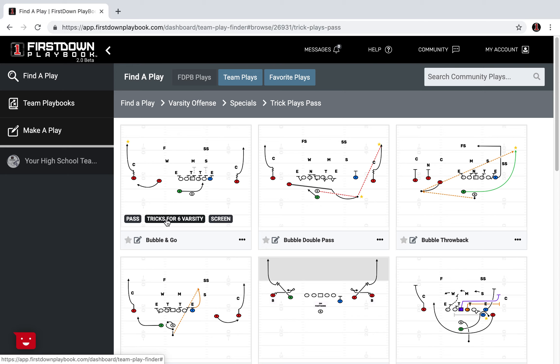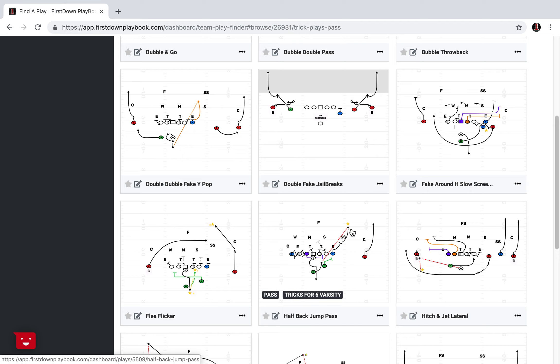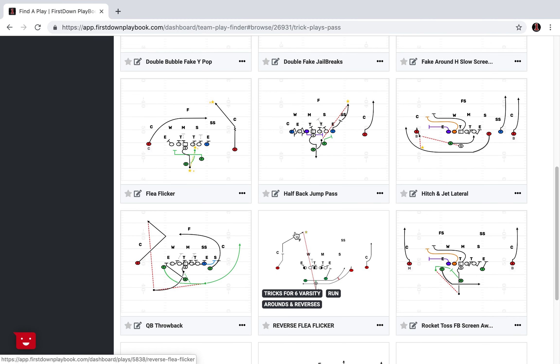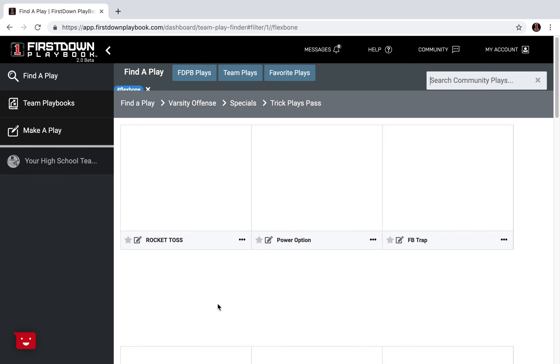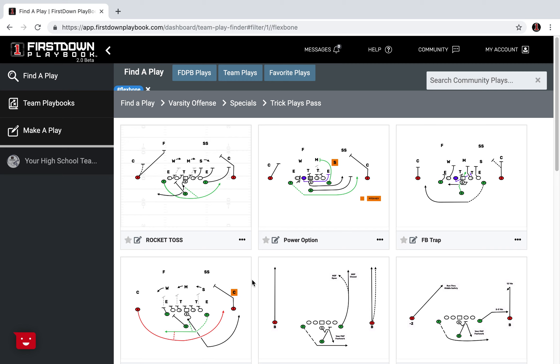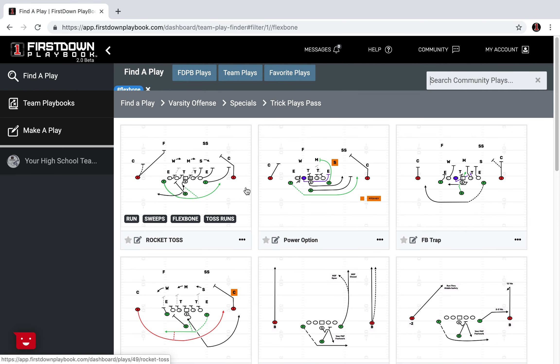They're obviously what we call tricks for six. Some of these ones at the top right here are all falling in the screen category as well. But as you scroll down and you're looking, you're going to find some plays that fit in other categories. You've got one of these that is a flex bone play. So if you were to tap on that flex bone tag right there, we would immediately get you to just all the flex bone plays in First Down Playbook. You saw how quickly we got you there — this tag area is one way that we're helping coaches get where they need to be.